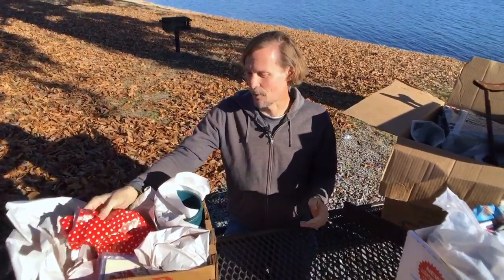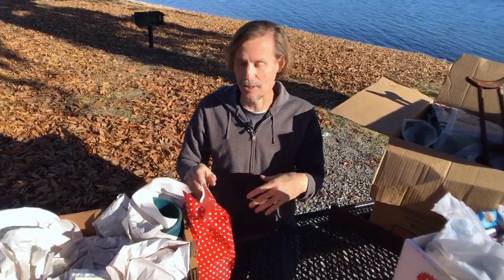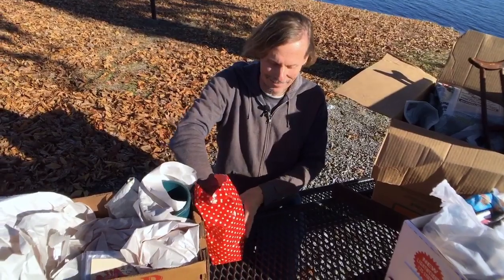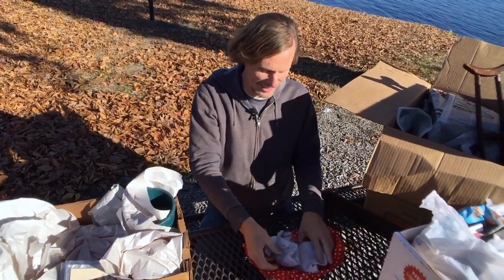This is kind of going to be like Christmas, because I bought all this stuff, they put it in boxes, and we're just going to take it out and see what there is. I don't really remember what all I bought. So we'll get to have the full effect, including paper rustling and the whole thing.